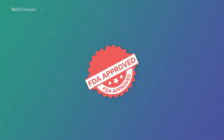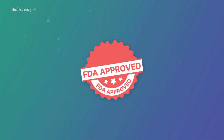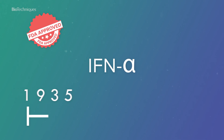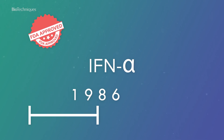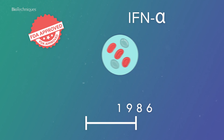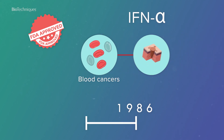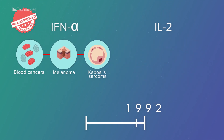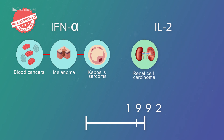Just two cytokines are approved by the US FDA for the treatment of malignant diseases. Interferon Alpha was approved in 1986 for the treatment of hairy cell leukemia and later for follicular non-Hodgkin's lymphoma, melanoma and AIDS-related Kaposi's sarcoma, while Interleukin-2 was first approved in 1992 and can be used to treat advanced renal cell carcinoma and metastatic melanoma.